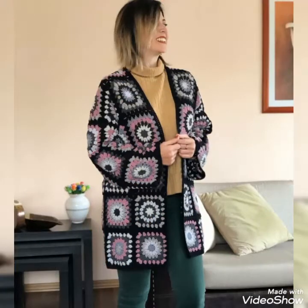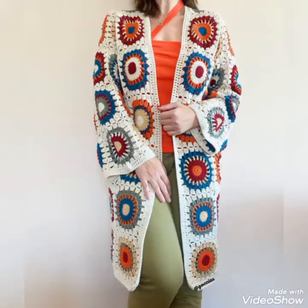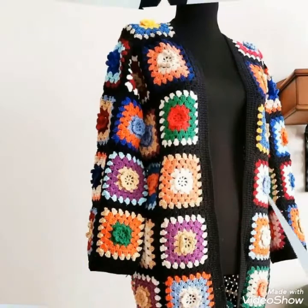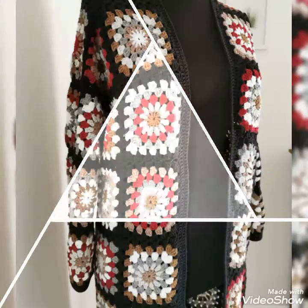If you want to buy these cardigans, I will tell you the best websites where you can buy these handmade crochet high-quality cardigans at affordable prices. You can buy them from Etsy, and you will get very amazing handmade crochet cardigans there. You can also buy from Amazon, eBay, and AliExpress.